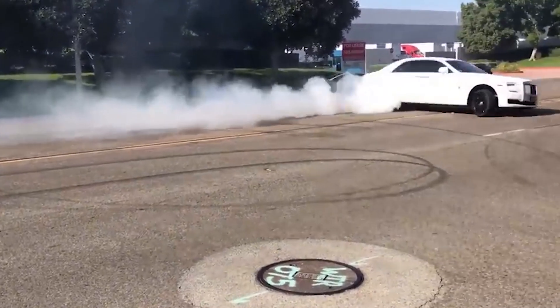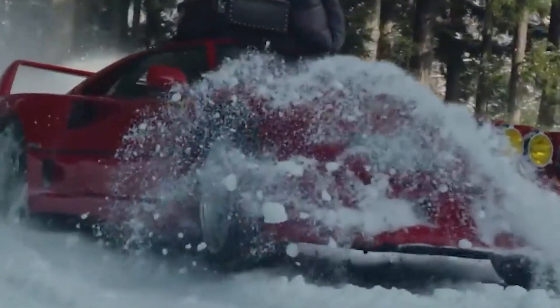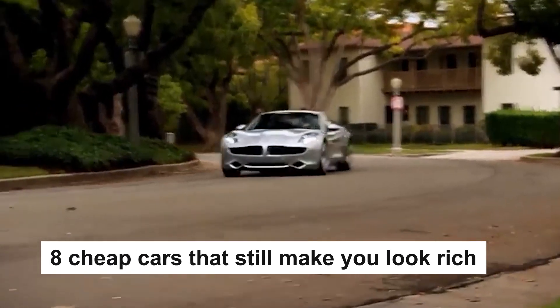You need to look rich but don't want to spend much, right? Don't worry, we've got you settled. If you're a teenager with such a question in your head, then you're at the right place. In today's episode, we're going to see 8 cheap cars that still make you look rich.